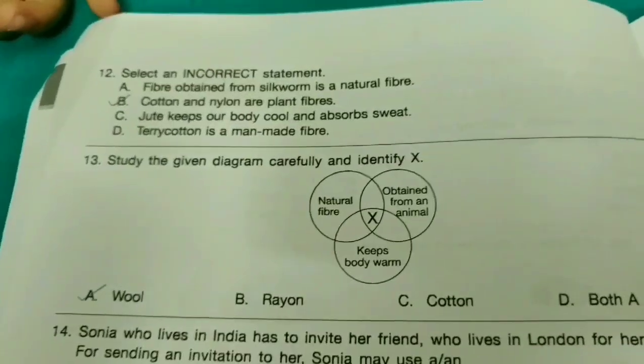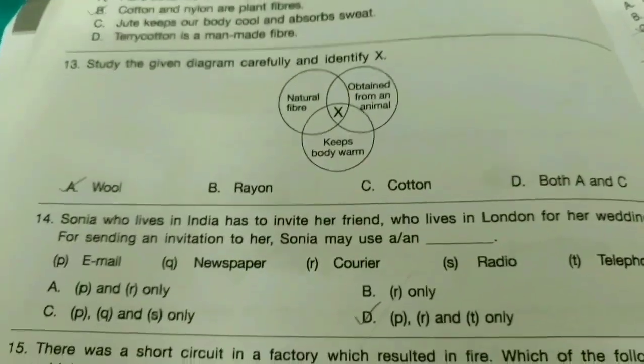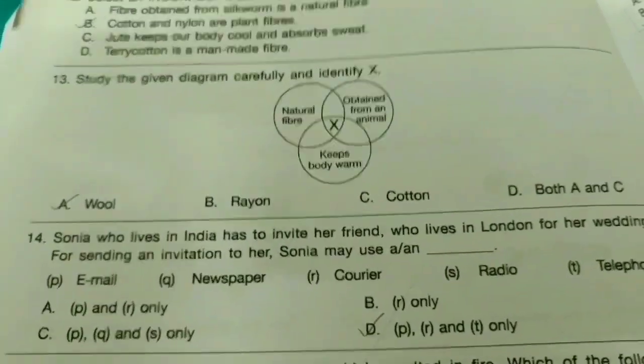Twelfth one: Select an incorrect statement. The answer is option B. Thirteenth one: Study the given diagram carefully and identify X. The answer is option B.